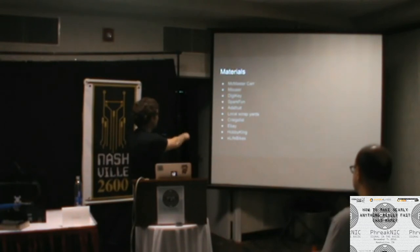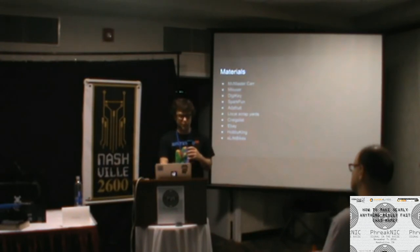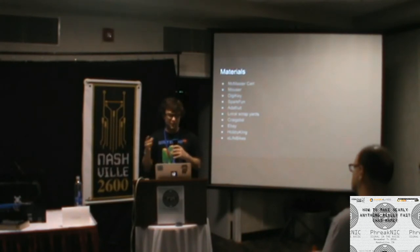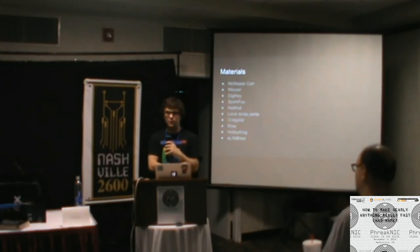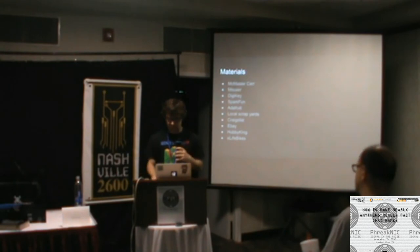HobbyKing and eLifeBike are my two favorite Chinese websites. They sell really cheap three-phase brushless motors, lithium polymer batteries, and motor controllers. HobbyKing sells a lot of RC stuff, and eLifeBike sells electric bike components from China — their website is hilariously translated, but a ton of my friends and I have ordered from them and always gotten our parts, so it's pretty reliable.